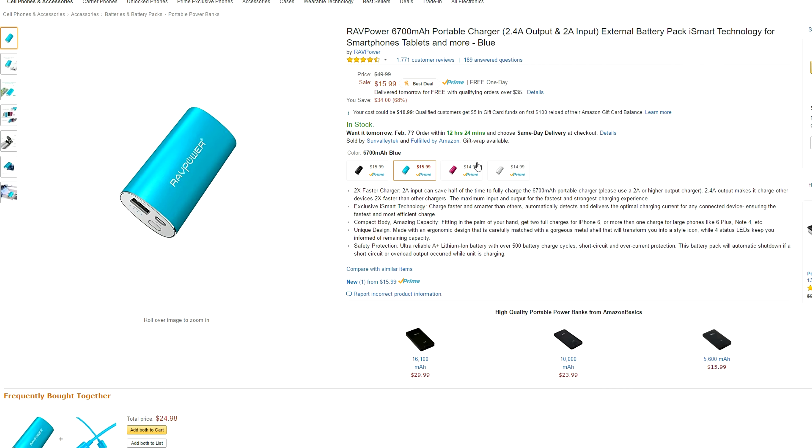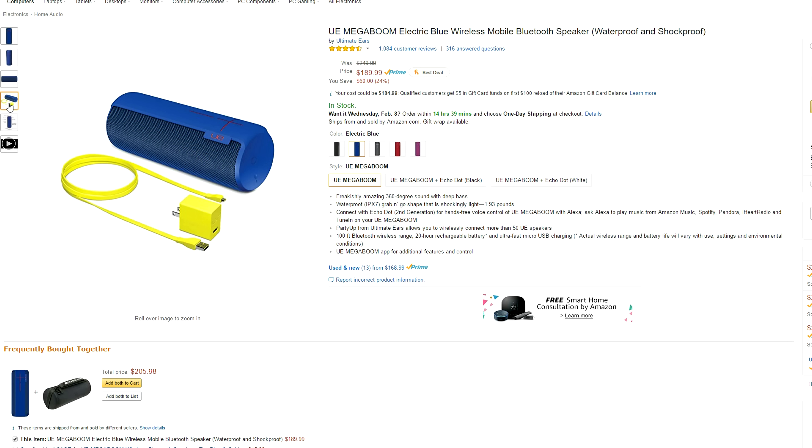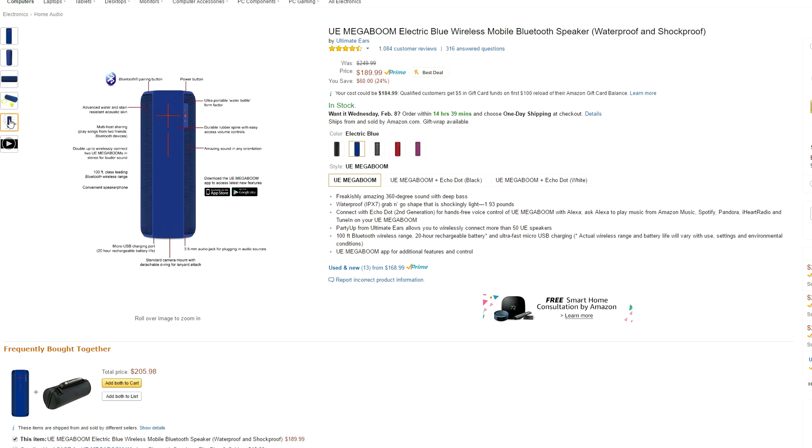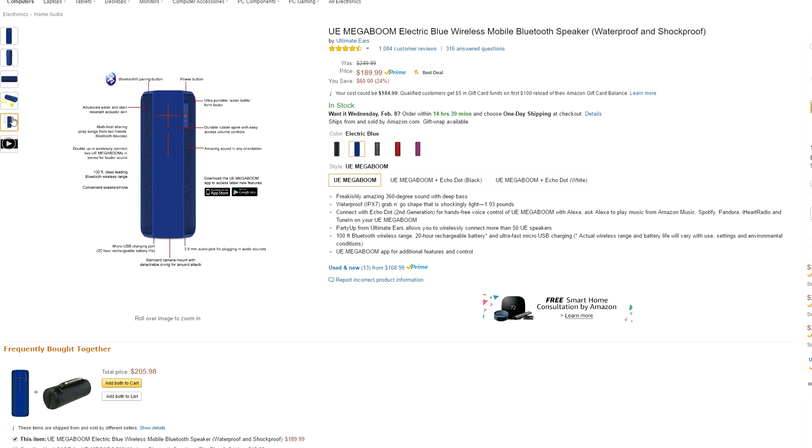If you're looking around for a compact power bank, the RAVPOWER 6700mAh charger is a good buy since it's only $16 and you can even choose from three different colors. The popular UE Megaboom wireless speaker is going for $60 off right now, which is said to be one of the best high-end Bluetooth speakers available. It's extremely loud with incredible bass and the range is 100 feet, which is insane. The coolest feature I think is the multi-host, which allows you to play songs from two Bluetooth devices so your friend can join and play songs from their phone as well.